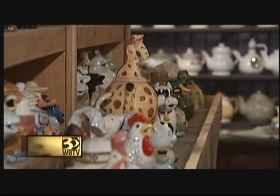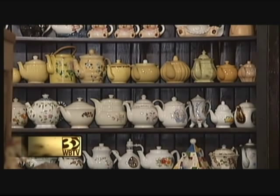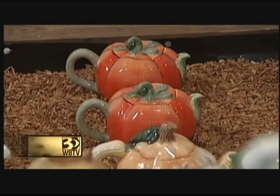This was Julian's dream. He wanted to do the museum — it's his collection. And there were too many teapots in our house. I wouldn't allow any more in there, so he had to put them somewhere.